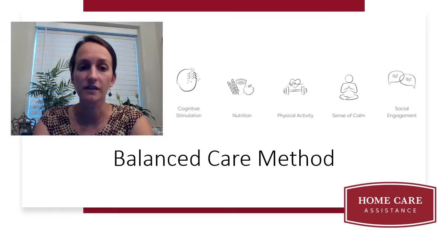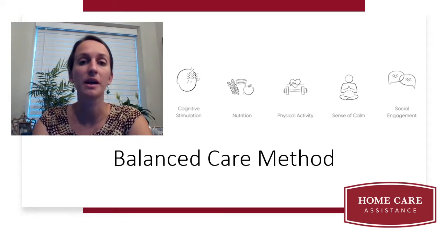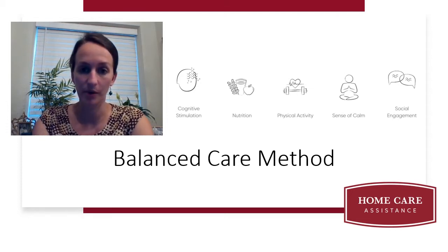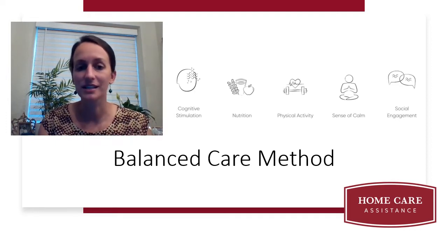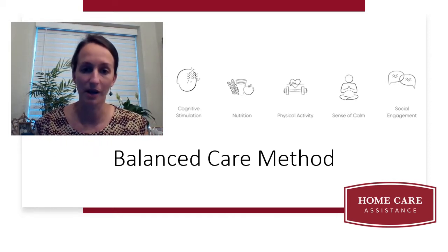If you've joined us for our last three sessions, or perhaps you came to a MindFit class in person before we moved to online sessions, you know that the MindFit program is part of our Balanced Care Method. At Home Care Assistance, Balanced Care is our holistic approach to healthy aging. One domain is cognitive stimulation, and MindFit is part of that — one way to challenge your mind.